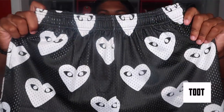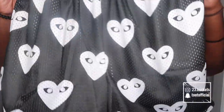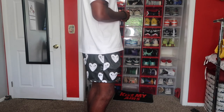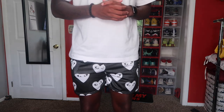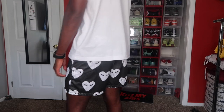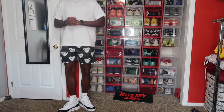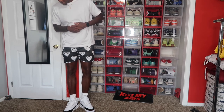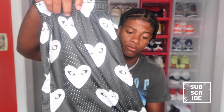Third pair — I think these are the Comme des Garçons shorts, if I'm wrong y'all correct me in the comments. These are the black and white version with the hearts on them. Super hard too — another pair of black shorts I can wear with a lot of stuff, probably with my black and white shoes. Same tag, size large. Basically everything is the same construction, just the prints are different. You can wear this with a white tee, black tee, black and red, black and white — really anything. It's a really good colorway to have.